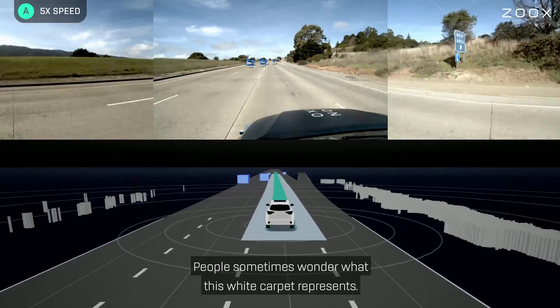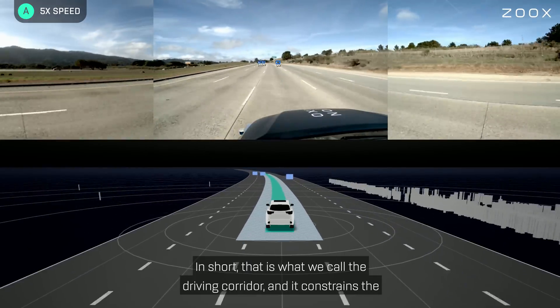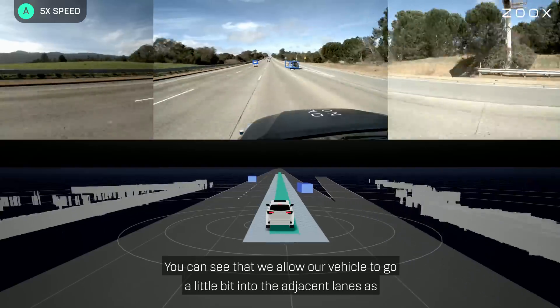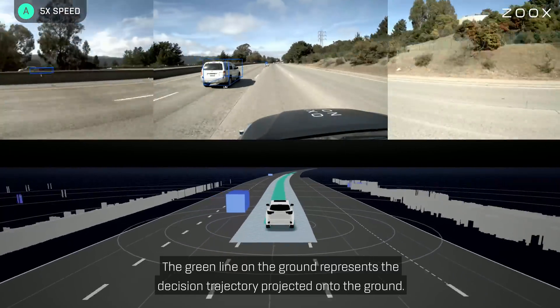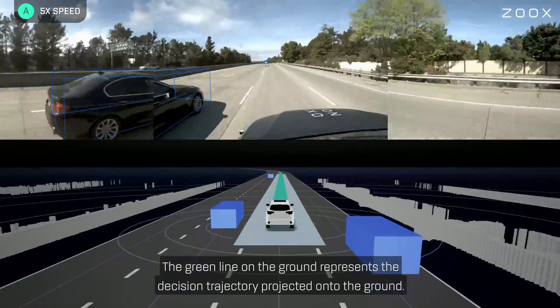People sometimes wonder what this white carpet represents. In short, that is what we call the driving corridor, and it constrains the drivable area to the left and the right. You can see that we allow our vehicle to go a little bit into the adjacent lanes, as long as there are no vehicles around us. The green line on the ground represents the decision trajectory projected onto the ground.